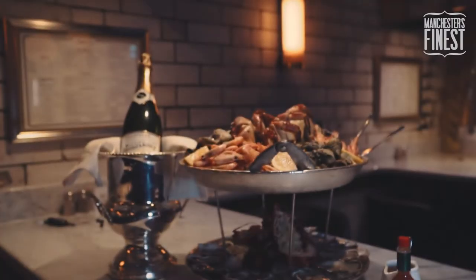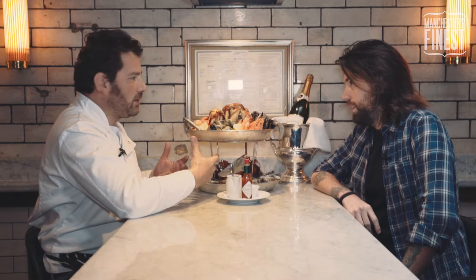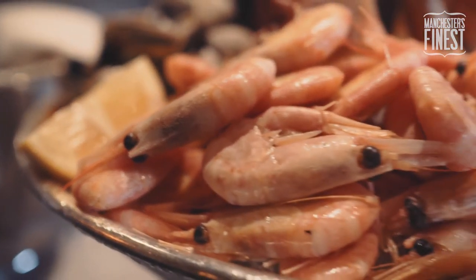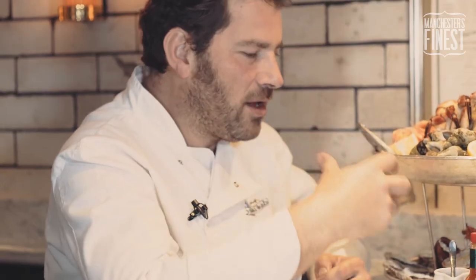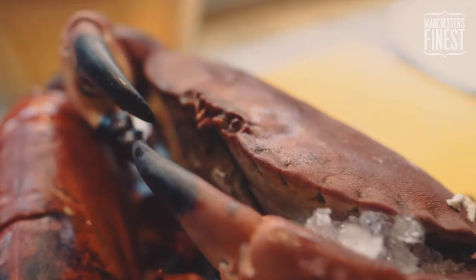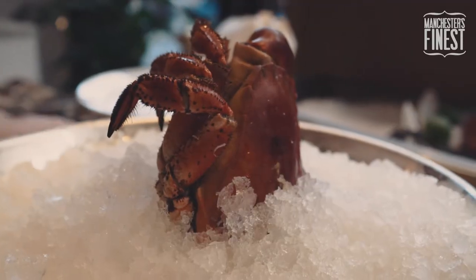It's a protein fest, it's all extremely healthy. This would be a sharing platter — four of you could go for this, minimum for two people. You've got lots of different varieties of seafood. The essence of good seafood is about from net to plate. For example, the crab — when you eat that, you're looking at something that's three hours fresh. And it's about as fresh as you get.